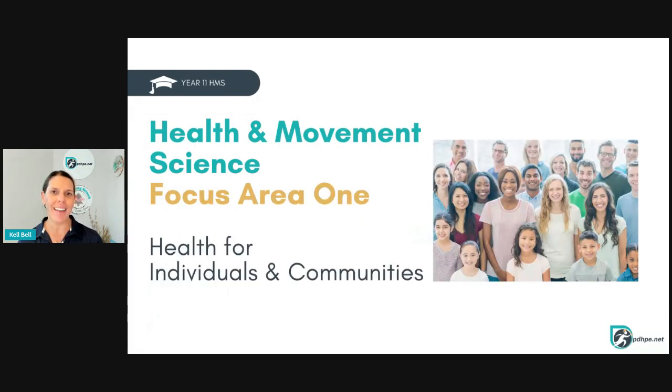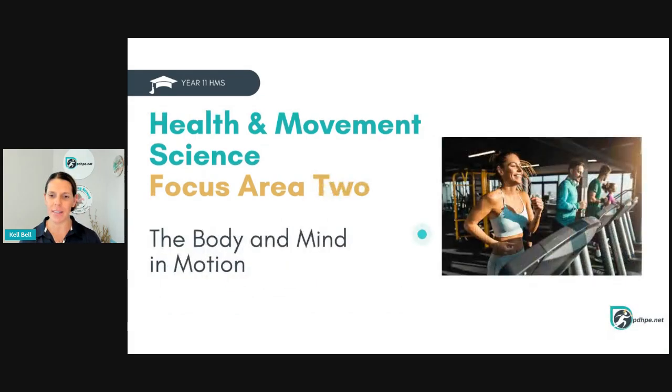Focus Area 1 in Year 11 HMS is health for individuals and communities. We also have Focus Area 2 with the body and mind in motion.